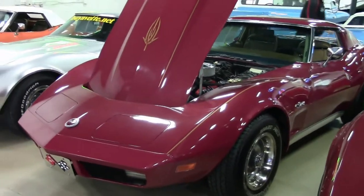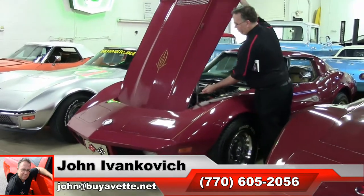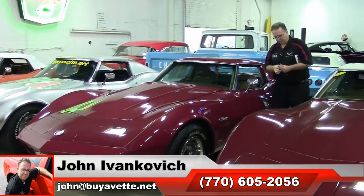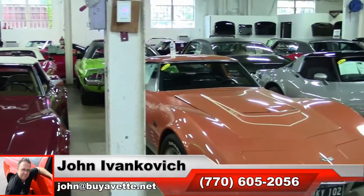Folks, as always, if you'd like to make an appointment to see this or any of the hundreds of Corvettes I have in stock, call 770-605-2056, or email john at buyavet.net. As always, subscribe to the YouTube channel so you can see all this fun new stuff first. We'll look forward to seeing you all out on the road.